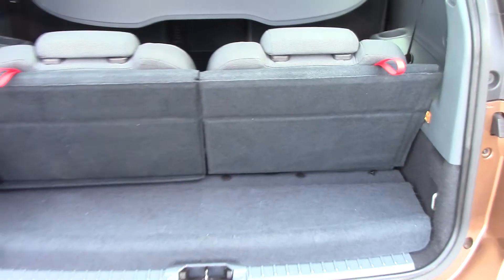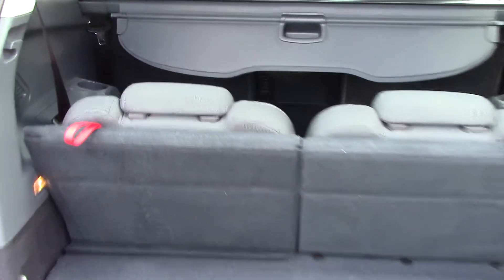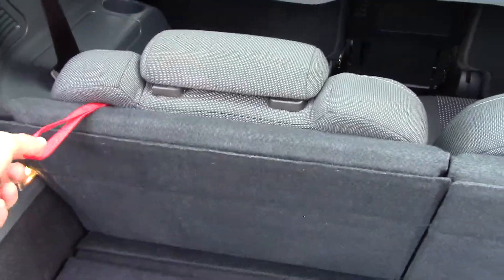Opening up the boot, we can see the vehicle is in its 7-seat configuration, and it can easily be converted to a 5-seater by pulling on these red tabs to fold the rear seats down.